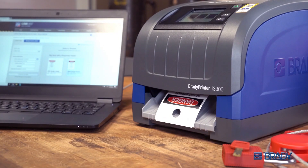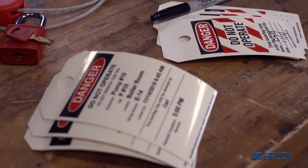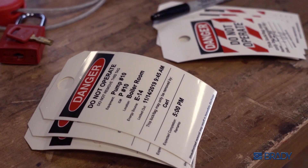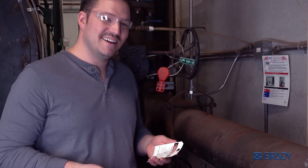Within seconds, you get all of the tags that you need for your job, complete with all the necessary information printed cleanly and clearly, so everyone can read it. Feeling better about your lockout tags now, Carl?